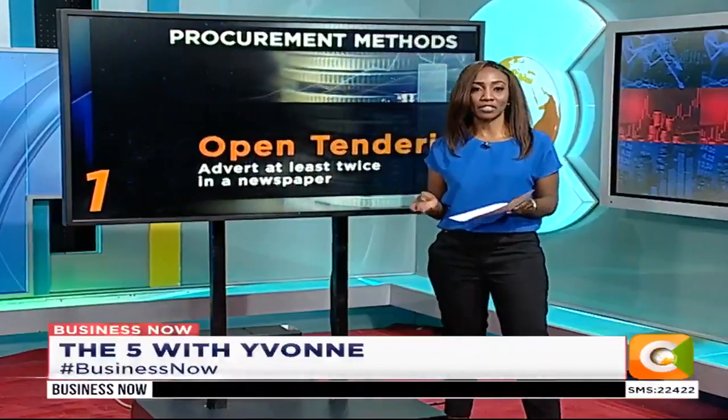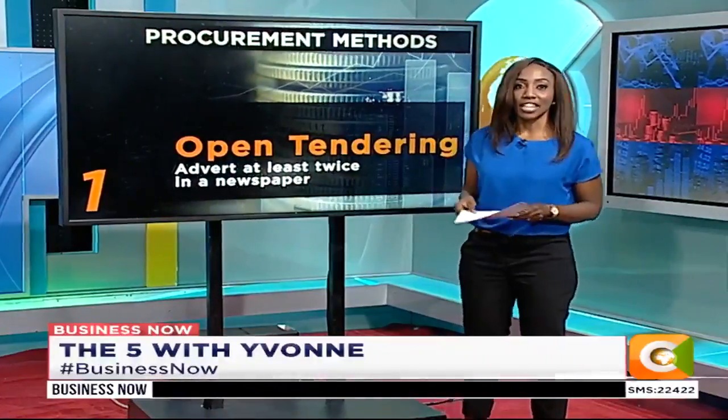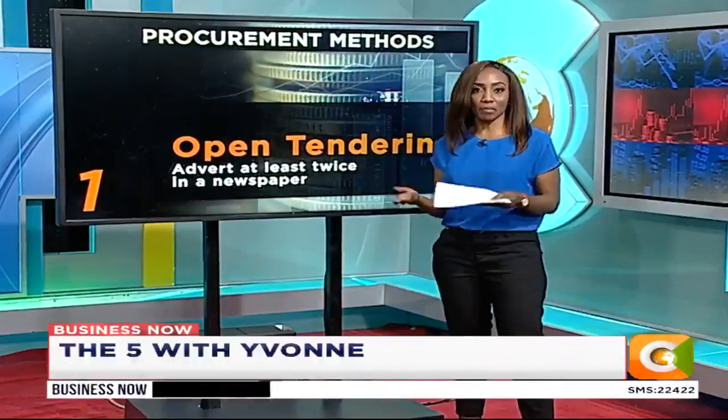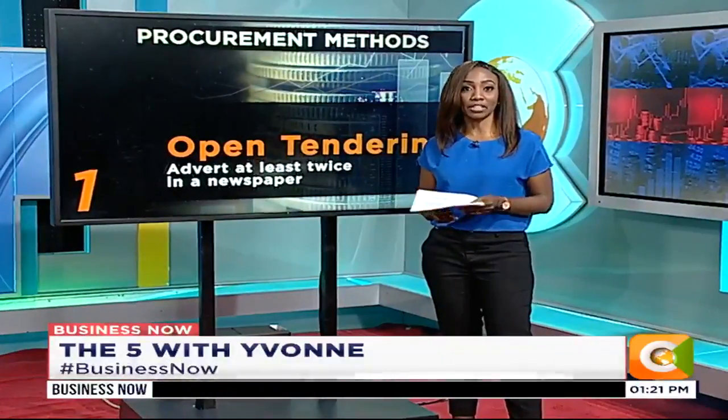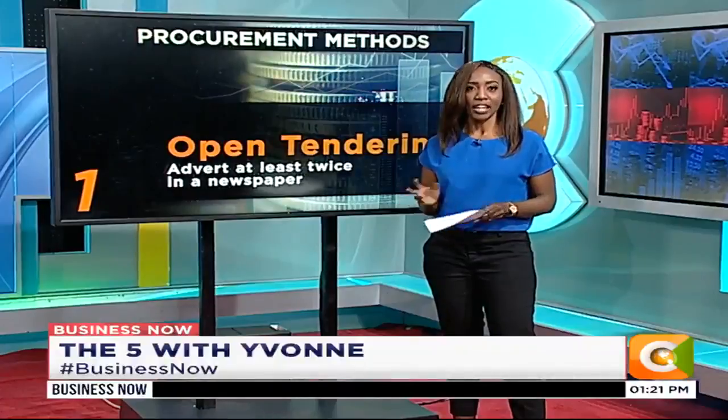We're talking about tendering in the procurement process. Let's take a look at the process of supplying goods and services to the government, which is done through a tendering process. It is guided by the law, that is the Public Procurement and Disposal Act.